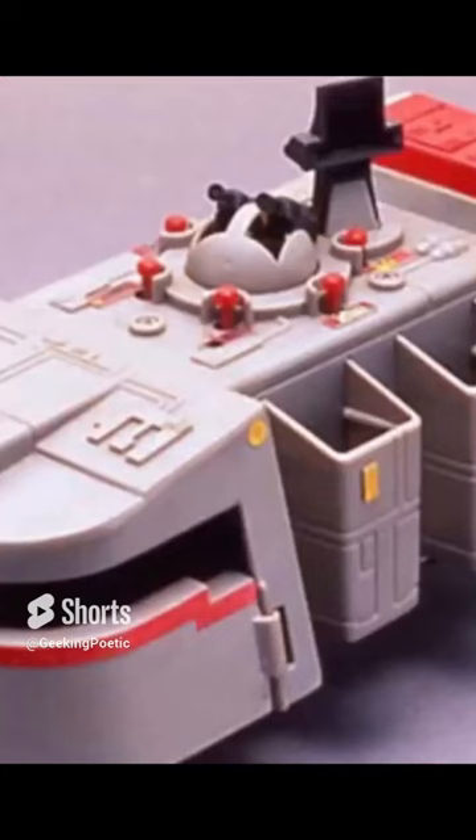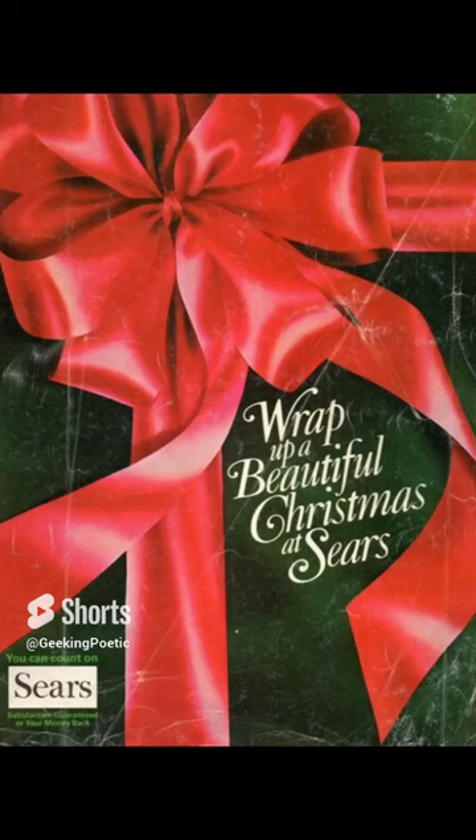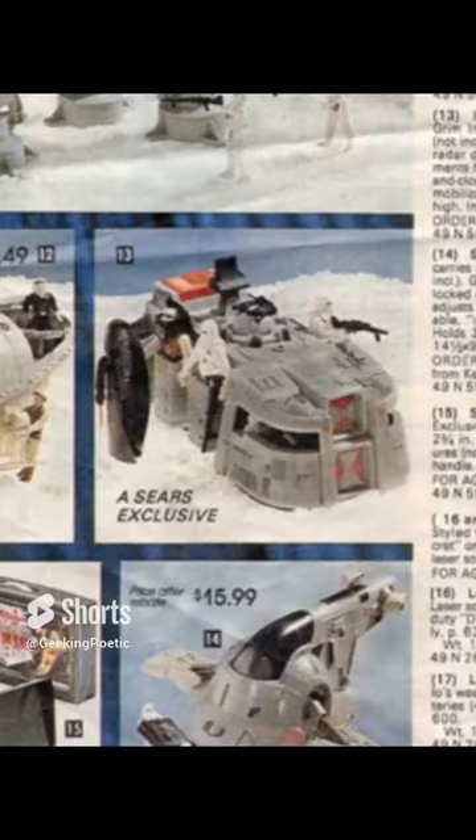It had the cool feature with buttons on top that would play different sounds depending on what button you hit. But unfortunately, it was a little expensive to make. Sears came along and asked Kenner if they could have something new to feature in their Christmas catalog that year, with a couple of important differences.